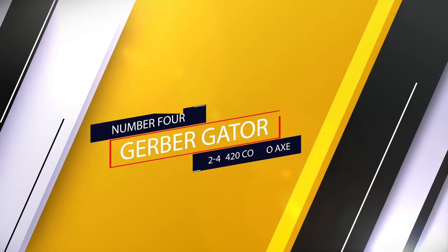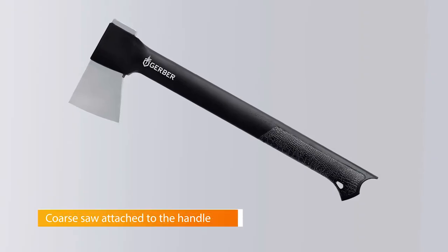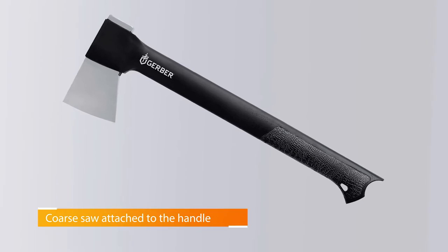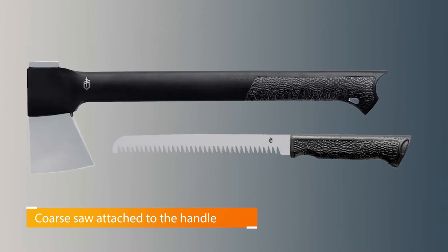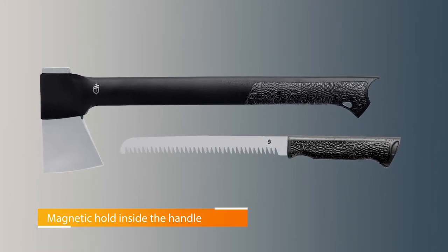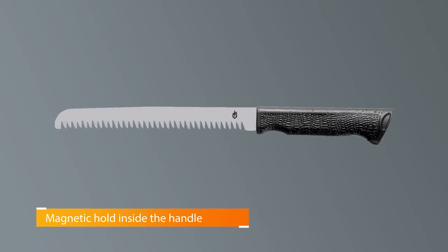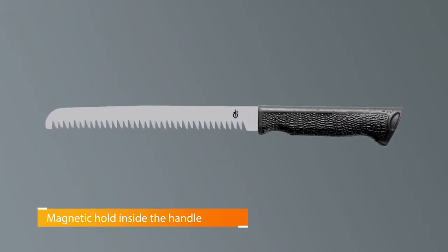Number 4: Garberg Gator 2241420 Combo Axe. The Garberg Gator Combo Axe is a multi-purpose tool that comes with a coarse saw attached to the handle. You don't have to worry about the saw sticking out while you're chopping, since it has a magnetic hold inside the handle. Despite coming with an extra tool, this hatchet is lightweight and durable without compromising quality.